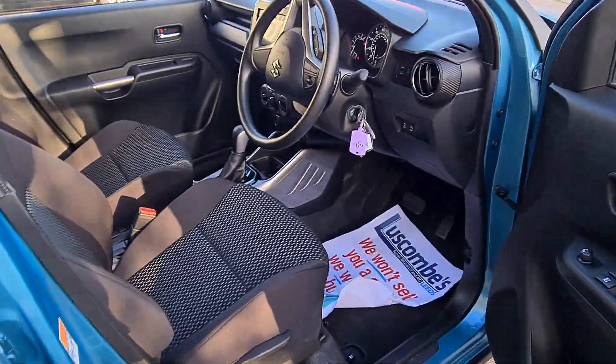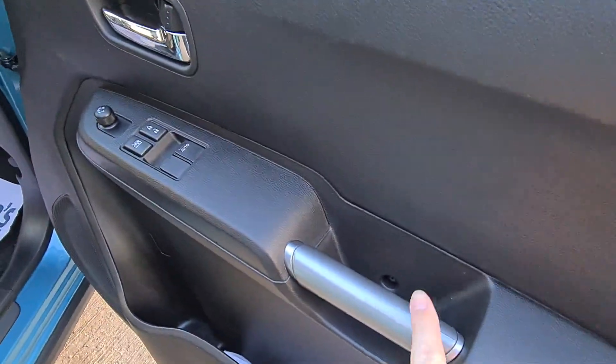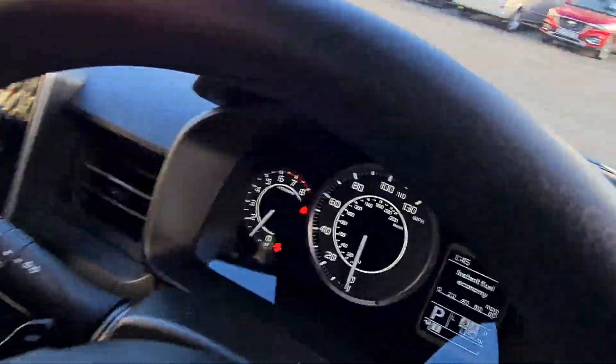Inside, as you would expect, everything is in excellent condition. This specific car has been fitted with optional silver add-ons like door handles and central console trim. It's fully automatic with just over a thousand miles on the clock.